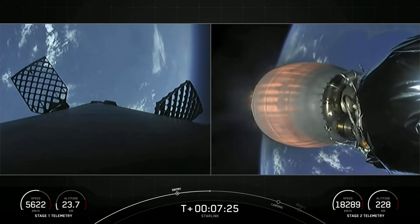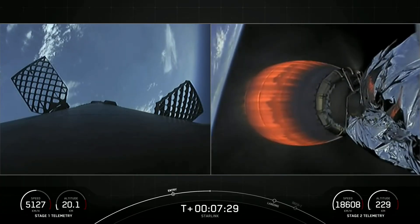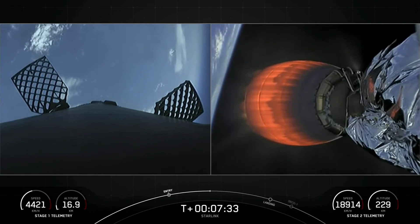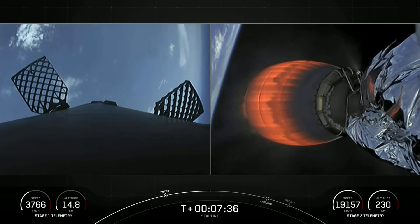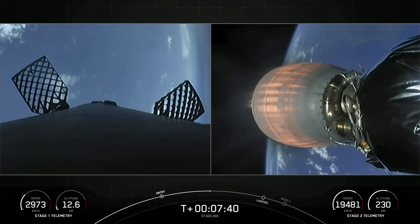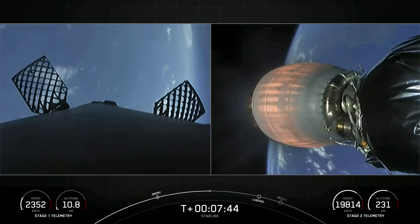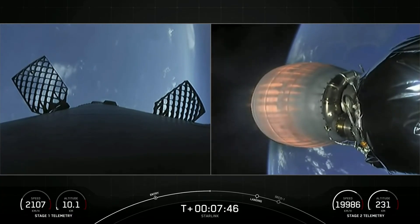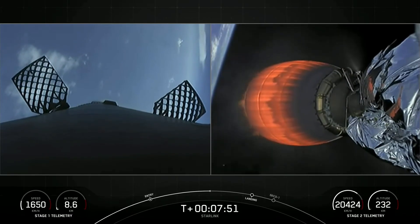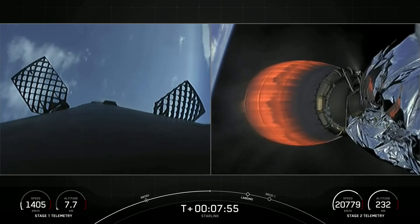The landing burn for the first stage is coming up in about a minute, and shortly after the landing burn ends, we're going to be listening for a callout known as SECO — second engine cutoff — which will shut off the Merlin vacuum engine on the second stage. We'll then be waiting for a callout confirming a good orbital insertion. Stage one transonic.